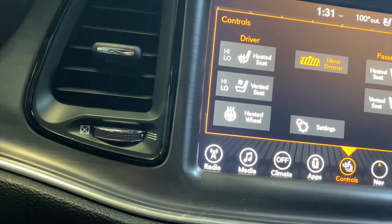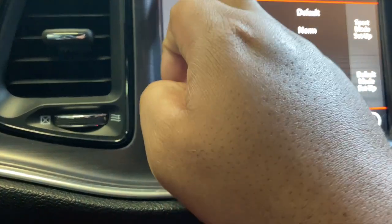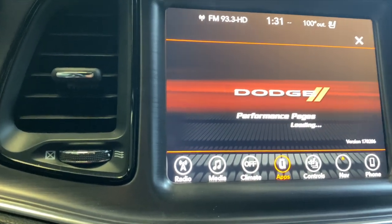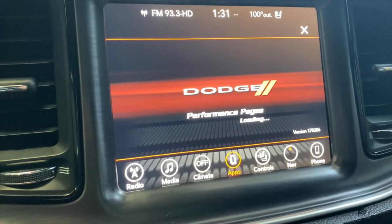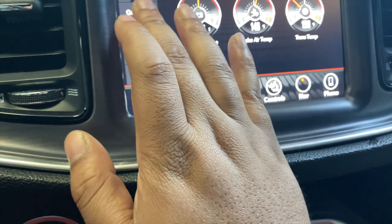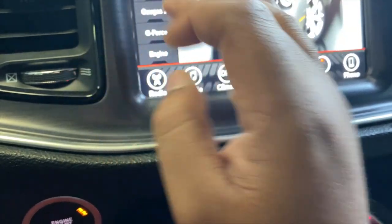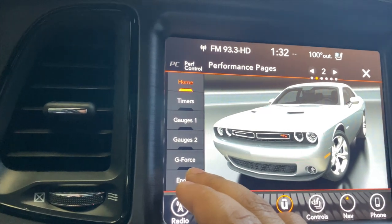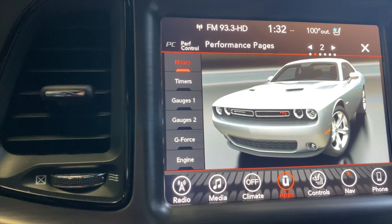Everything's really snappy — I like that. Performance pages — that's what I was trying to look for. This is the Dodge performance pages right here, which I'll be putting the Taser back on to get this stuff all good to go. All right guys, give me a second, let me get this all set up and I'll holler at you in a second.